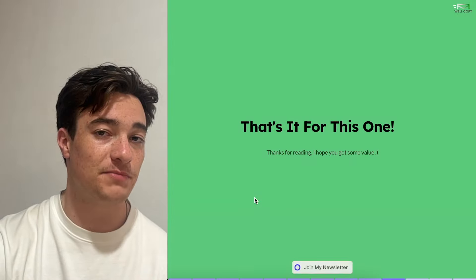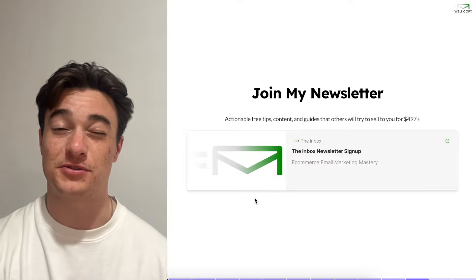That is it! Hope you got some value in this quick video on how to effectively run a sale. Make sure to join my newsletter for tons of free content like this.